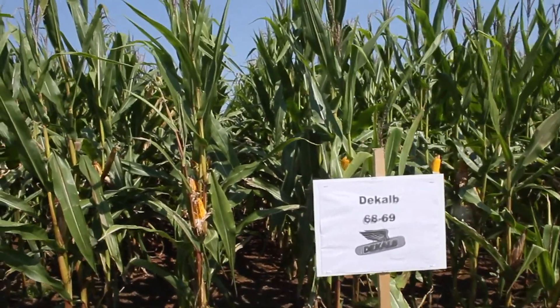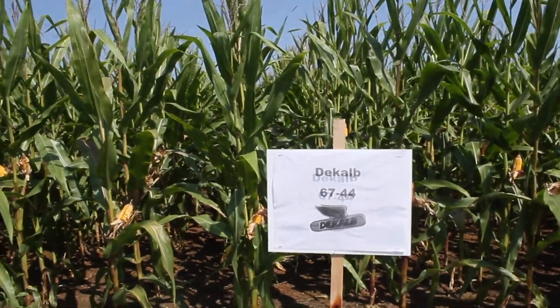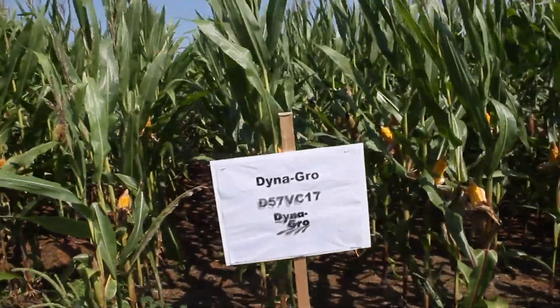There were four varieties in the top yield group of the 2020 Western Piedmont corn variety trial. The group averaged 163 bushels to the acre, and the top four varieties were D-Cab 68-69, D-Cab 67-44, Dyna-Grow 55-VC80, and Dyna-Grow 57-VC17.